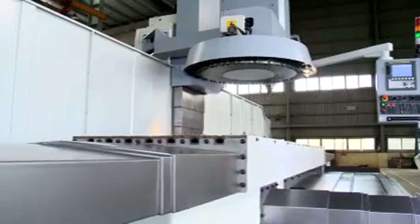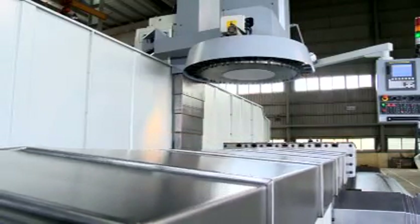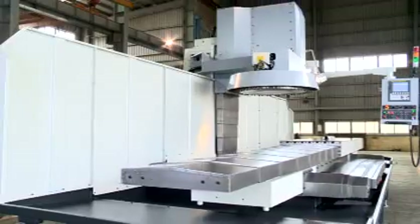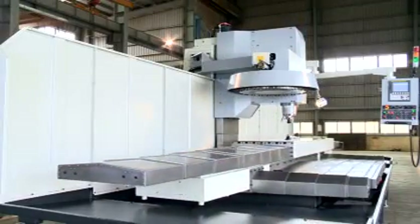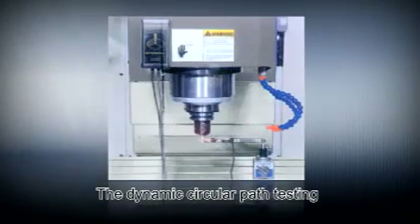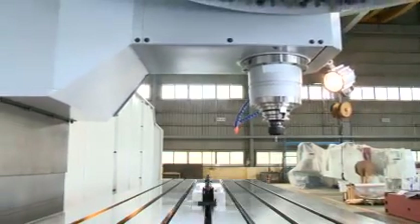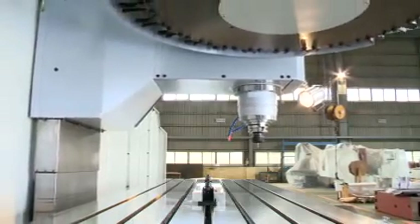Quality Control. Each vertical machining center produced by Gengxuan is required to pass strict quality control. Each level is checked to ensure the most accurate circular path, and each machine must pass dynamic circular path testing. All machines are calibrated by laser measuring device to ensure that each machine has excellent accuracy and a long life.